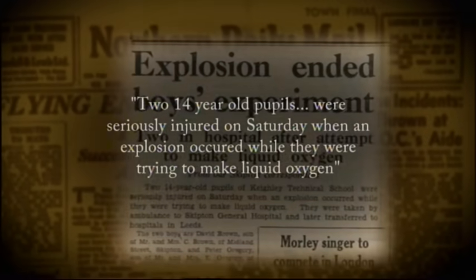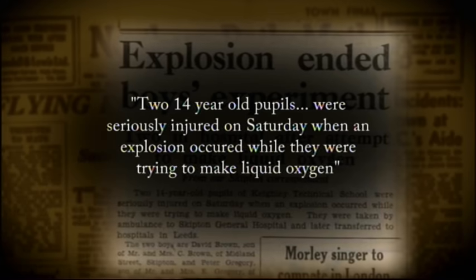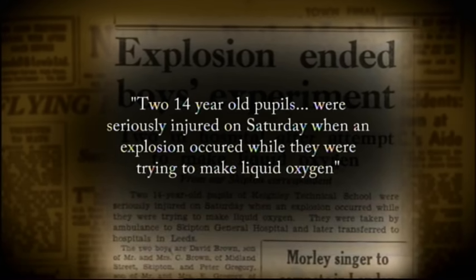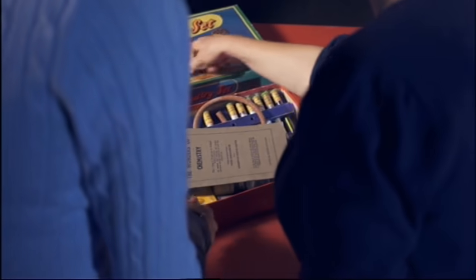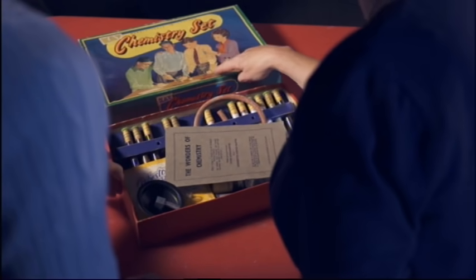Two 14-year-old pupils were seriously injured on Saturday when an explosion occurred while they were trying to make liquid oxygen. I took my vintage chemistry set to Joy Ledger at the Bristol Science Centre to find out just how dangerous this box really was.